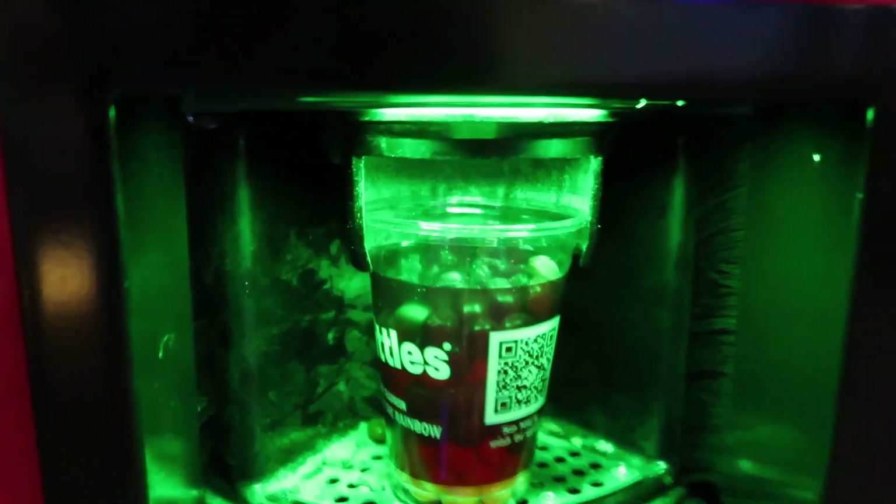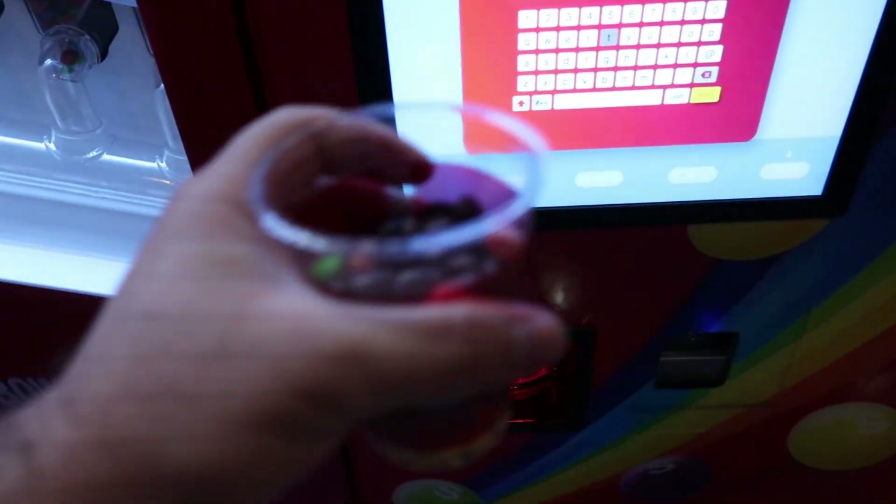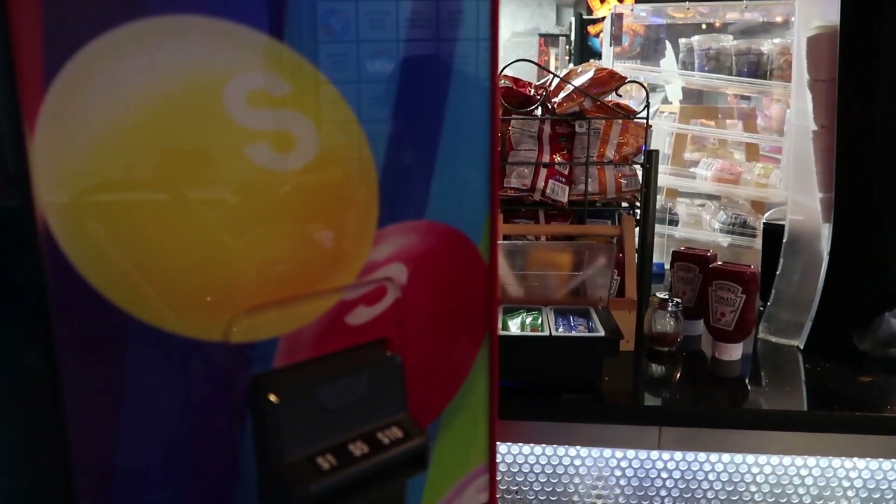That is cool. Let's pull it out and look at it. I'll email myself a receipt. That is cool, guys. Let me just do this.